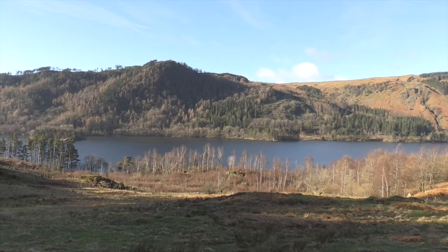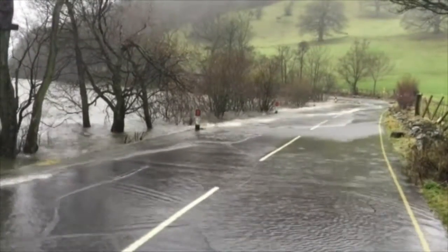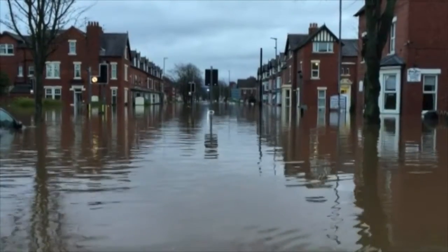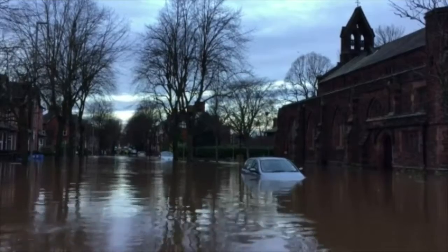The valley looks peaceful now, but at the height of Storm Desmond, it was a different story. Some argue Thirlmere should have a greater role in reducing the impact of the torrential rain and flooding that has become all too familiar to local communities. But can it?